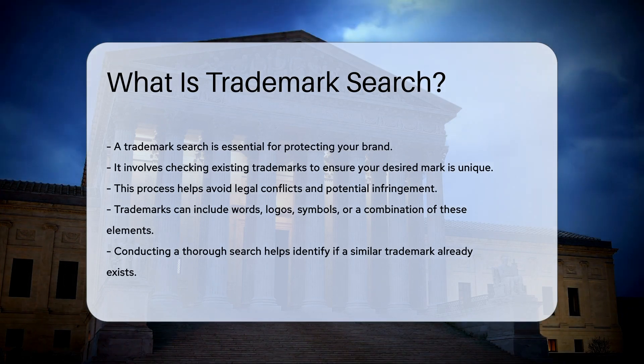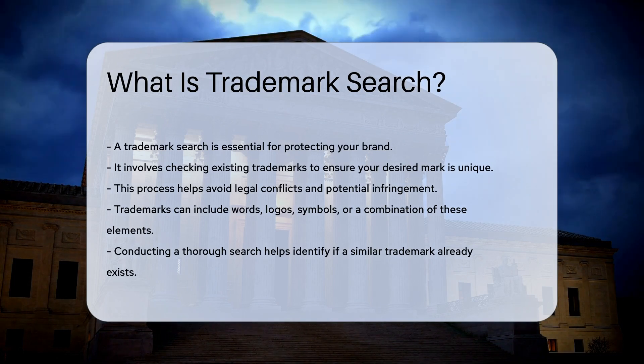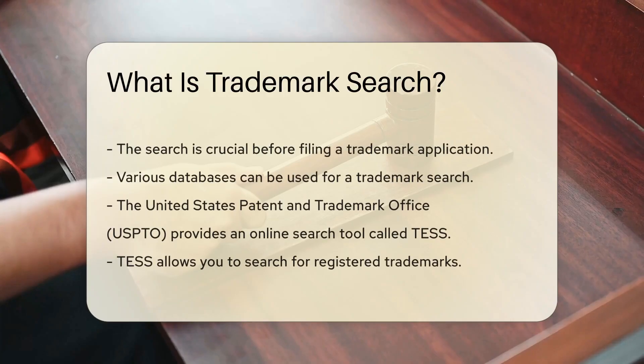Trademarks can include words, logos, symbols, or a combination. Conducting a thorough search helps identify if a similar trademark already exists. This is essential before filing a trademark application.